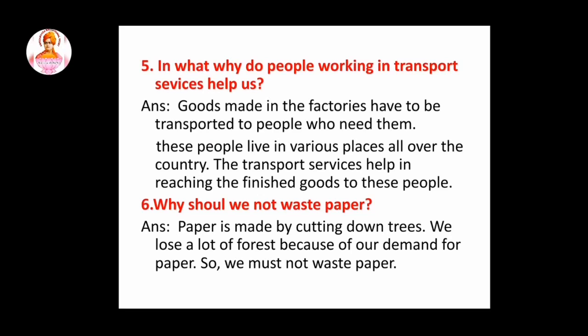Fifth question: in what way do people working in transport services help us? So this answer is goods made in the factories have to be transported to people who need them. These people live in various places all over the country. The transport services help in reaching the finished goods to these people. Sixth question: why should we not waste paper? Paper is made by cutting down trees. We lose a lot of forest because of our demand for paper, so we must not waste paper.